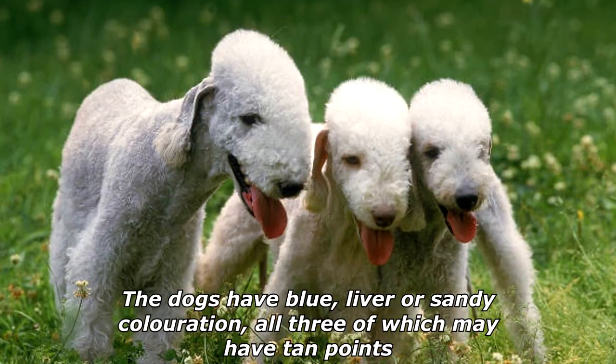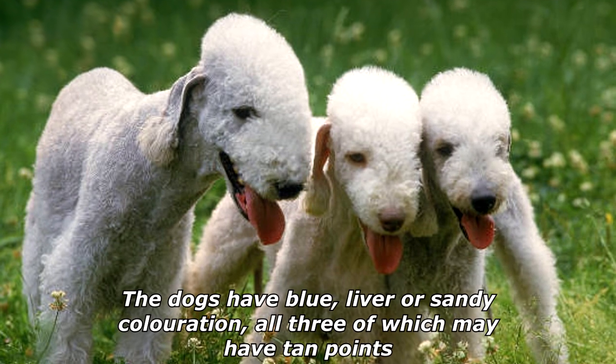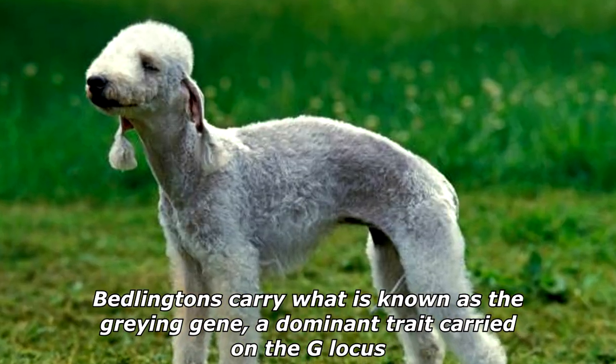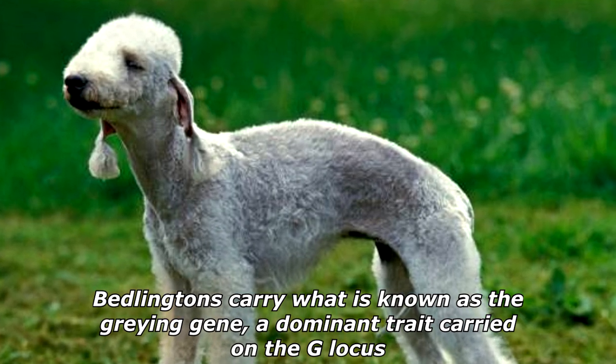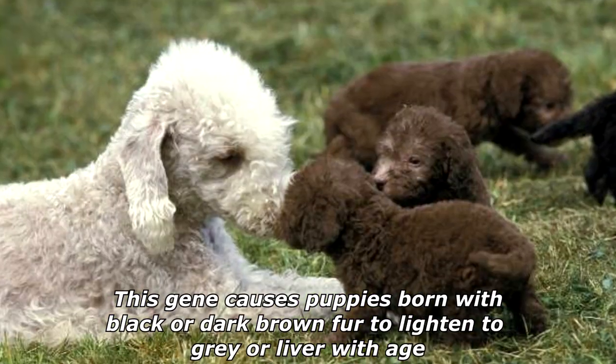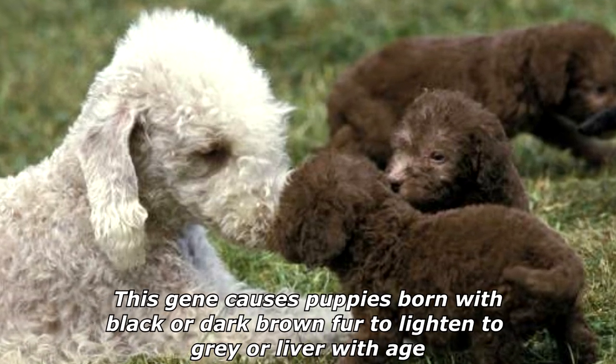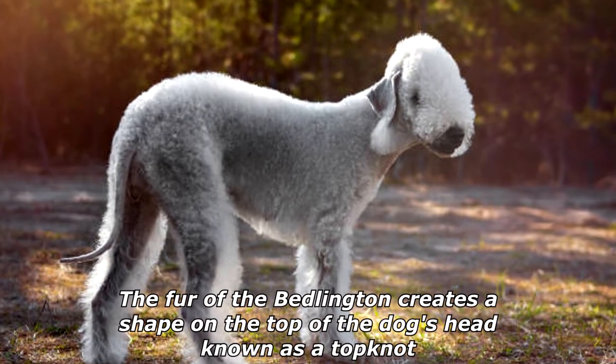The dogs have blue, liver, or sandy coloration, all three of which may have tan points. Bedlingtons carry what is known as the graying gene, a dominant trait carried on the G locus. This gene causes puppies born with black or dark brown fur to lighten to gray or liver with age.